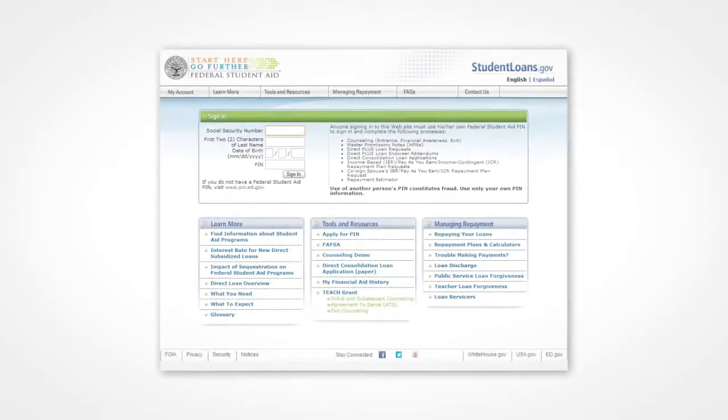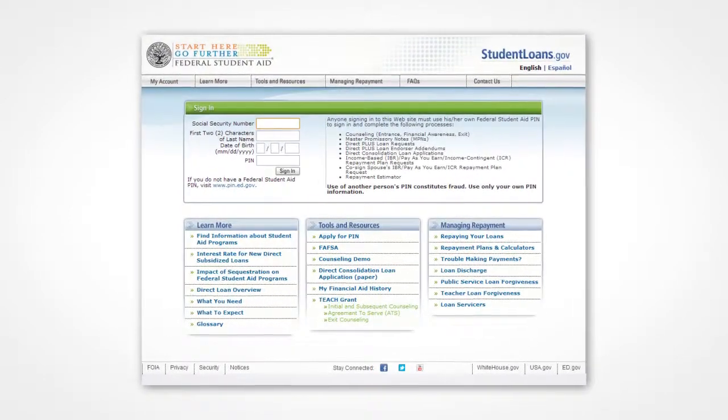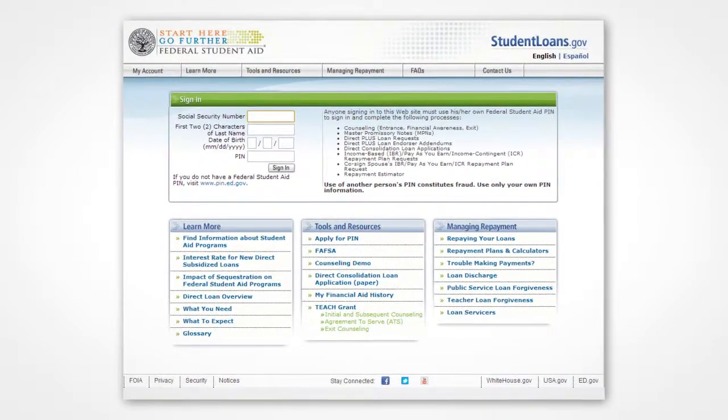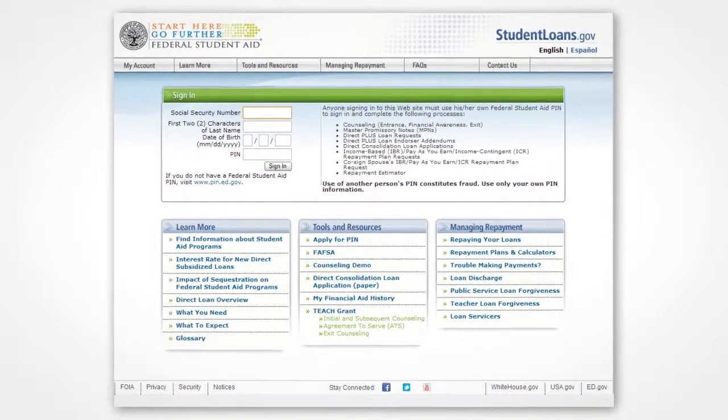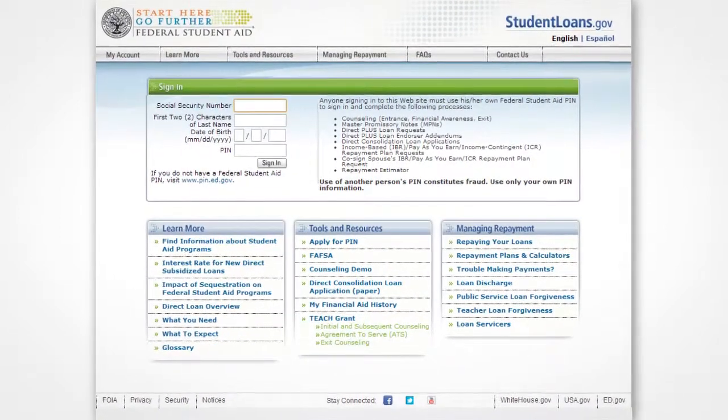The Application Process. If you decide on a federal direct consolidation loan, the application process is fairly simple. You go to studentloans.gov, where you will find both paper and electronic applications. You can download the electronic application or download and print the paper version, then submit it by U.S. mail.